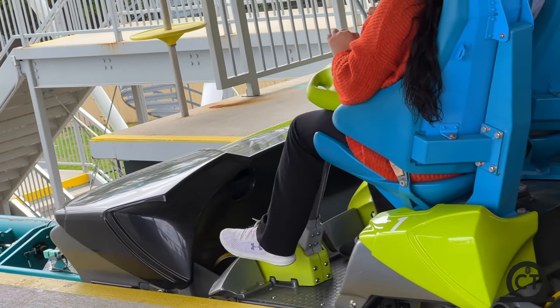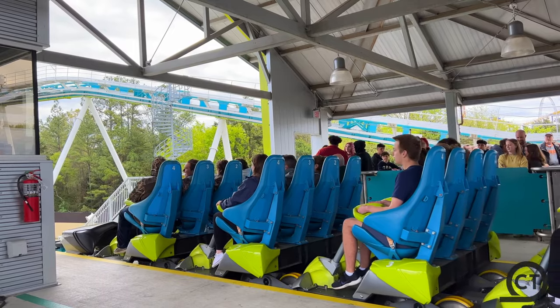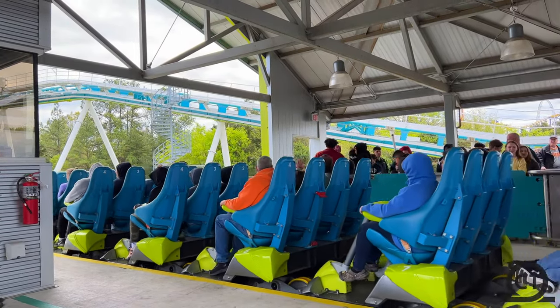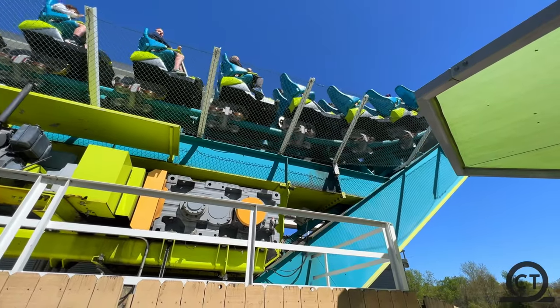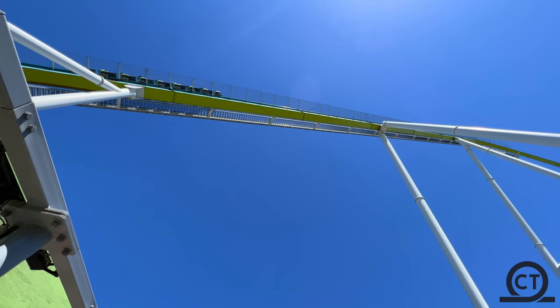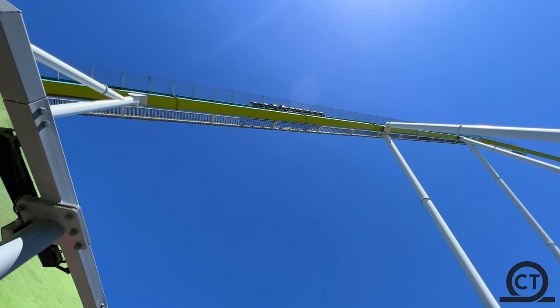Let's start with what it means for Cedar Fair and B&M's relationship with Cedar Fair. Cedar Fair and B&M have worked on many projects before, such as Hydra, Diamondback, Valraven, and many more. But this is a very rare occurrence, because supports are built very sturdy so that this never happens. I'm pretty sure this is the first time this has ever happened on a B&M.